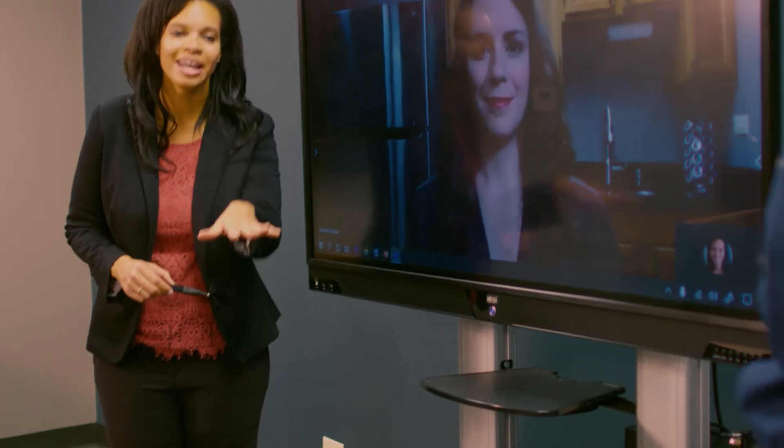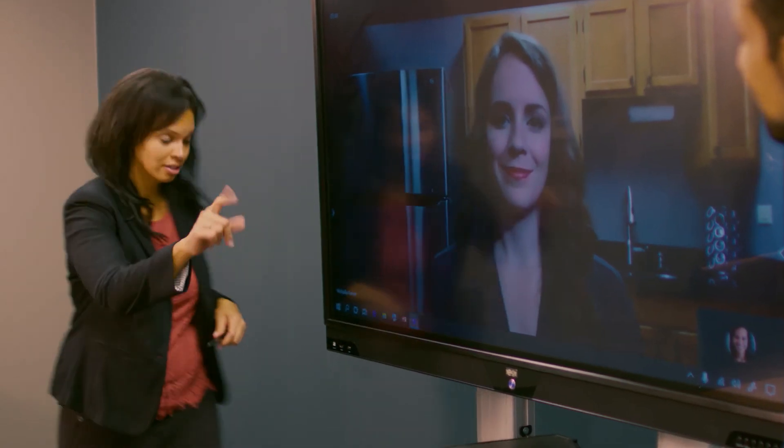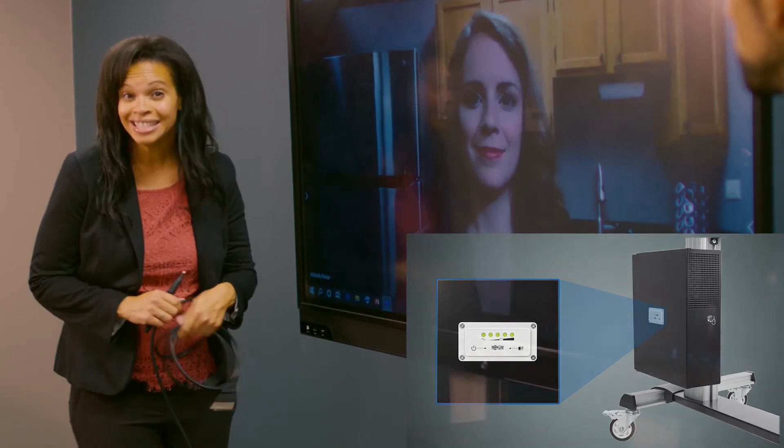Hey guys! Sorry to interrupt, but I have a customer coming in. Can I have the room a little bit early? Not a problem. Another great thing about the mobile interactive display is that you can roll it wherever you need without having to shut everything down. It has a rechargeable lithium-ion battery system that lasts up to 90 minutes unplugged.